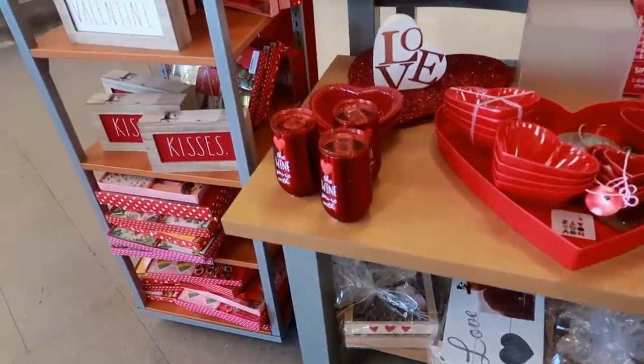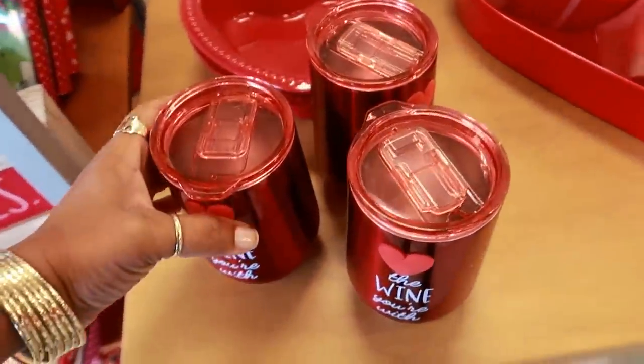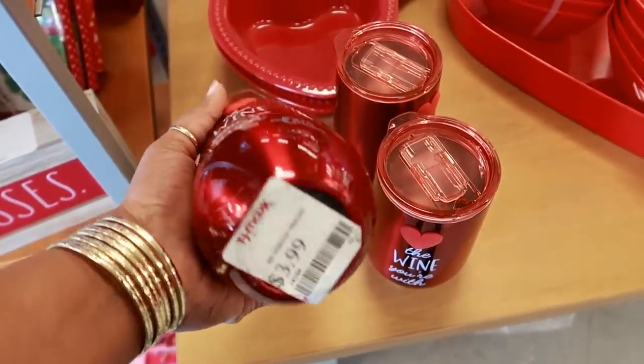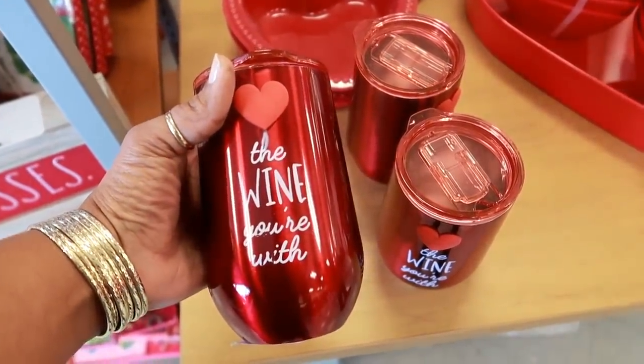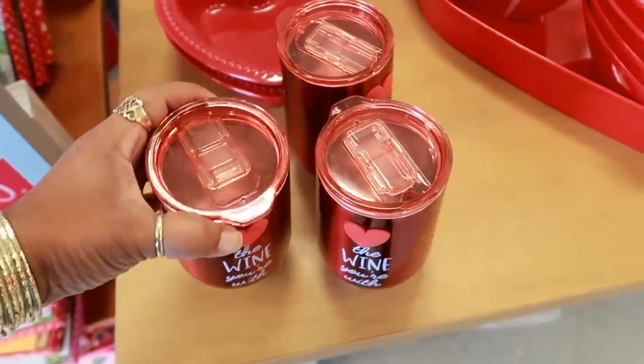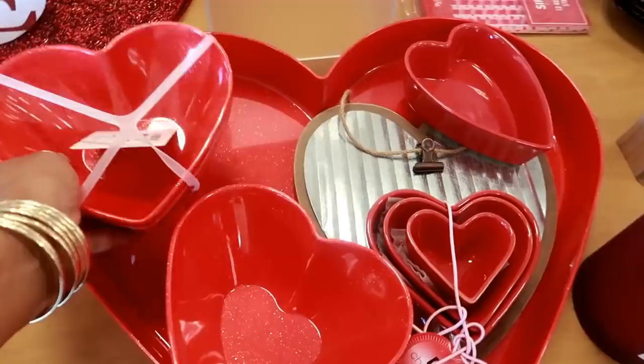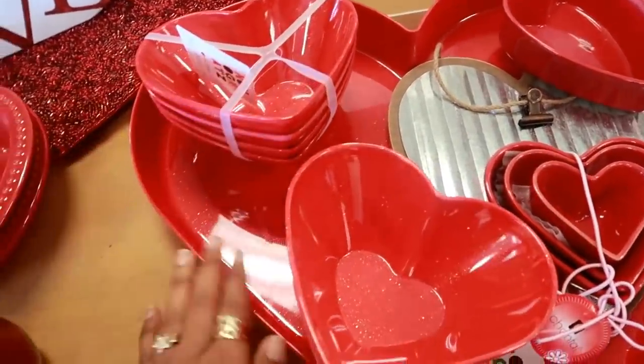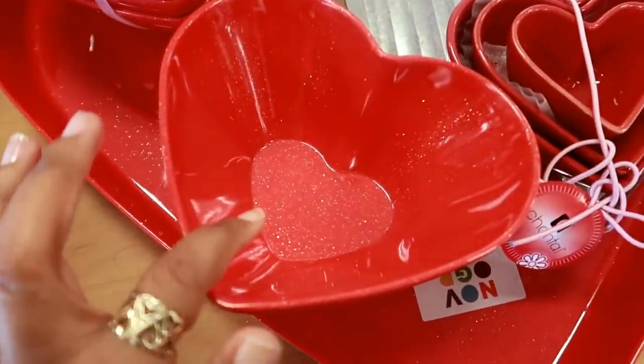Hey my pretties, welcome back! I just walked inside TJ Maxx and they have this really cute table set up with a bunch of Valentine's Day stuff. This is $3.99 — the 'want love the wine you're with.' These bowls are a set for $7.99. I like this real big clatter and it actually has little gold flakes in it.